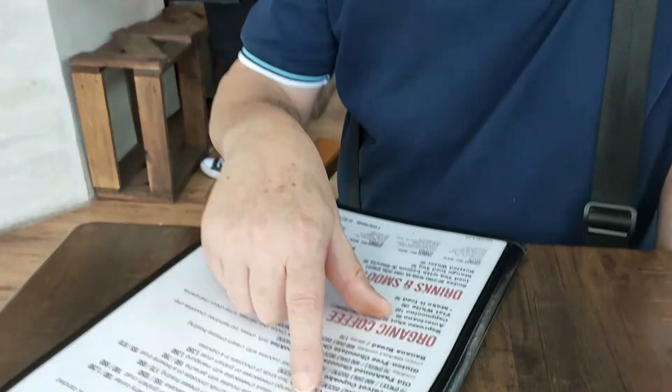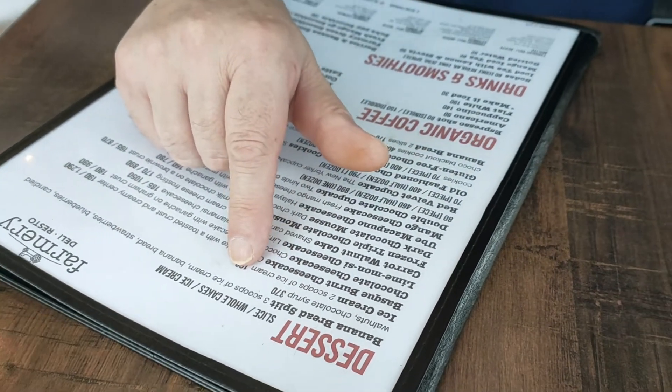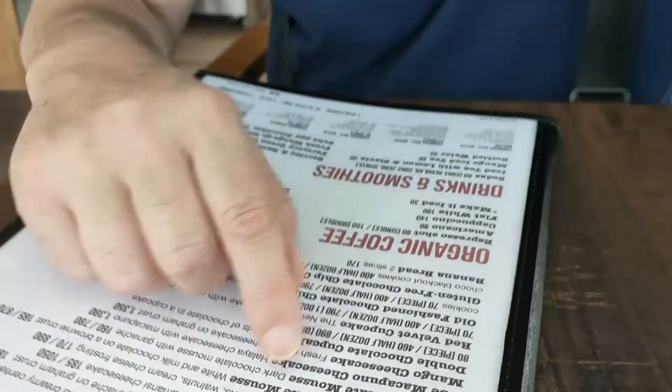Looking at the desserts: banana bread split, three scoops of ice cream. And if I still have space, I might try a piece of the Basque Burnt Cheesecake. That is usually really good. They also have chocolate cheesecake, lemon cheesecake, carrot walnut cake, and a lot of different stuff.